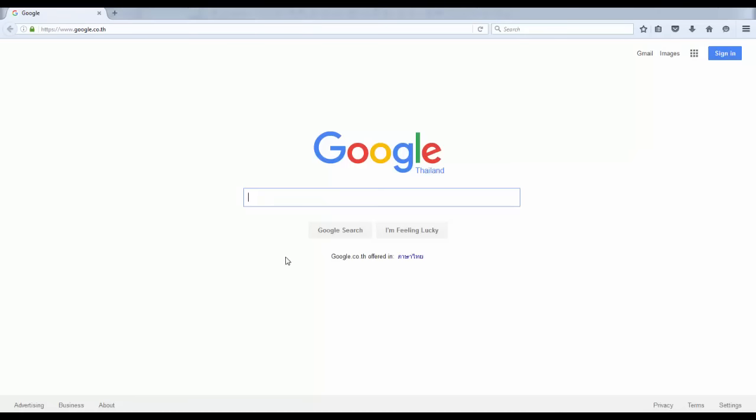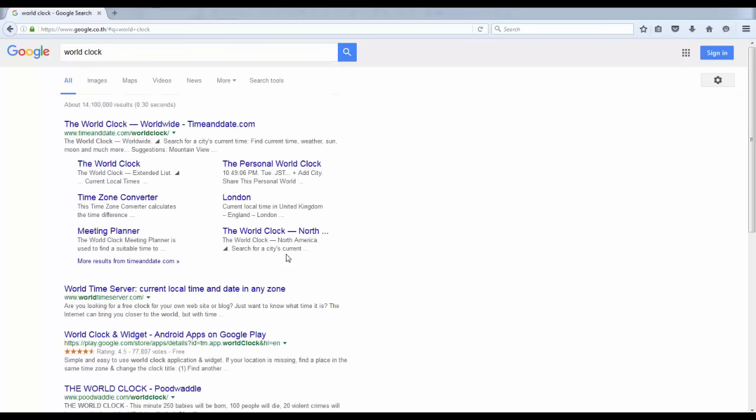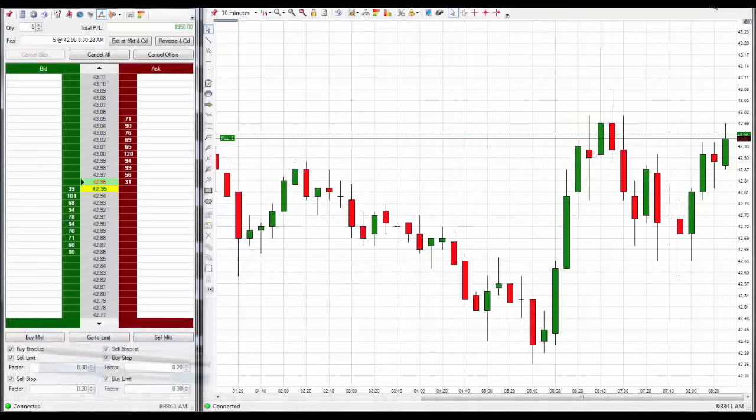Just to show that this isn't some sort of a replay — let's go to the world clock. You'll see currently in Los Angeles it is 8:32 a.m. Right now I'm in Bangkok, so it's 22:32, 22:33 now. My iPhone says it is 10:33 p.m., Tuesday July 26. And if I minimize this, you'll see that it also says 8:33 a.m. on the software.